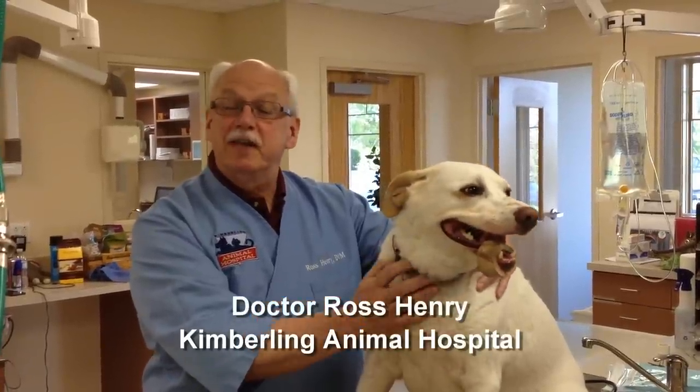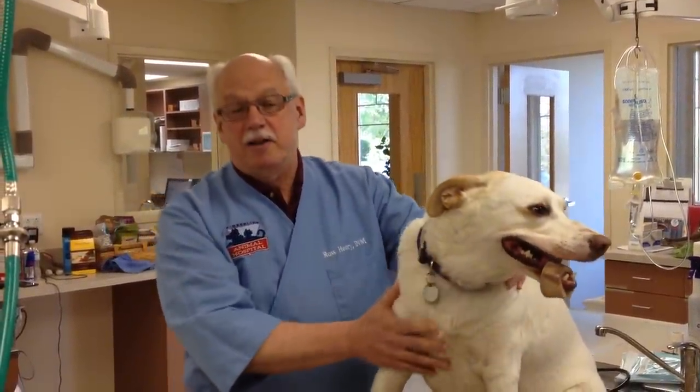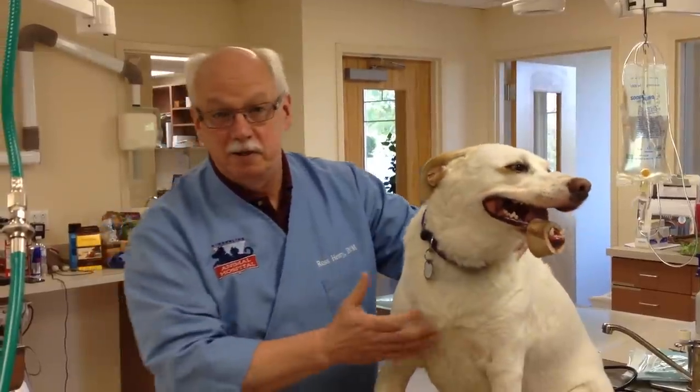Hello, I'm Dr. Ross Henry with the Kimberling Animal Hospital. One thing I enjoy about veterinary medicine is you never really know what's going to come in the door.